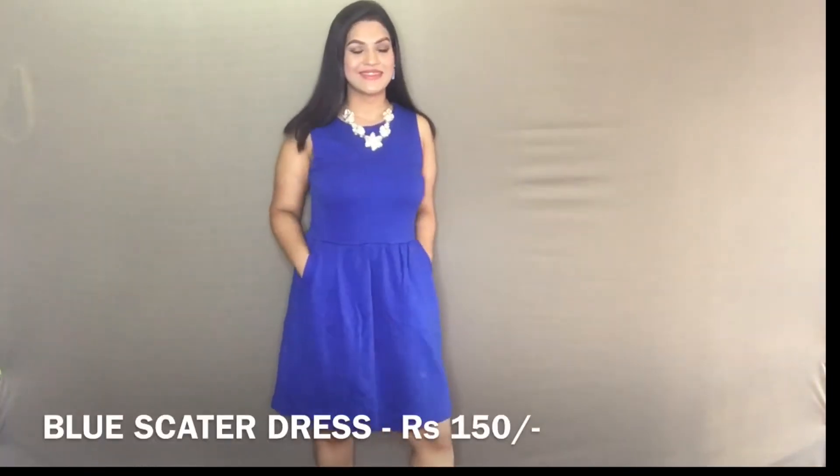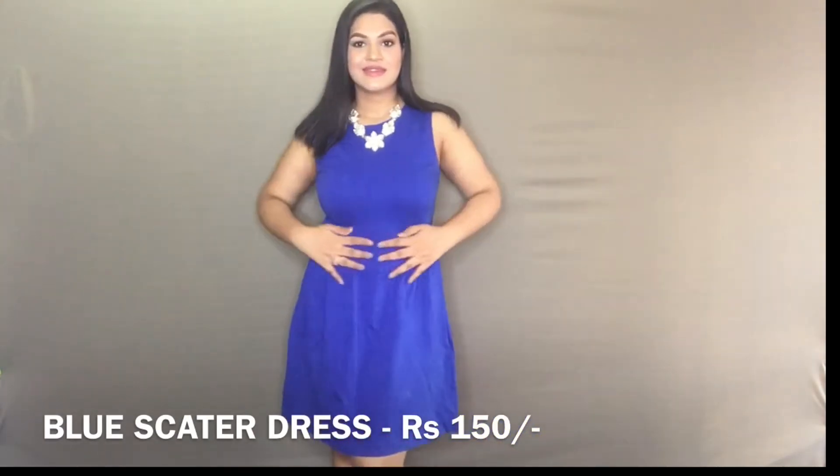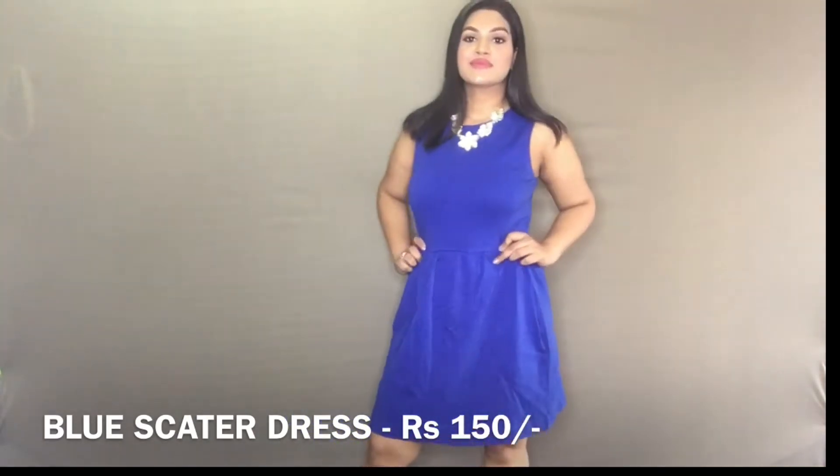Next is this blue skater dress which I paired up with this beautiful necklace. This was definitely a steal. You have to have a keen eye while shopping in Sarojini Nagar, and I dug it through a pile of Rs. 150 dresses. I love it to bits and the quality is amazing as well.